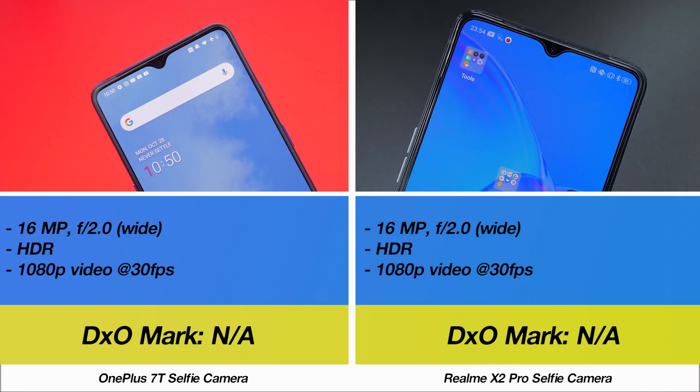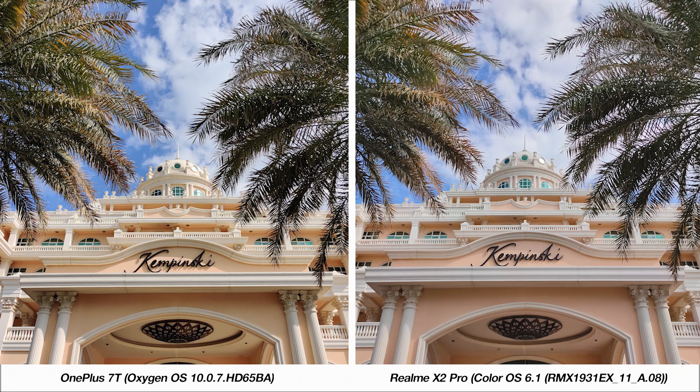On the front, both phones support identical 16 megapixel cameras. We'll start with this picture of the Kempinski Hotel front. The difference between these images is the warmth from the 7T versus cooler tones from the X2 Pro. If you look a bit closer, there also seems to be more visible noise in the shadows on the bottom right side from the X2 Pro's image compared to the 7T.